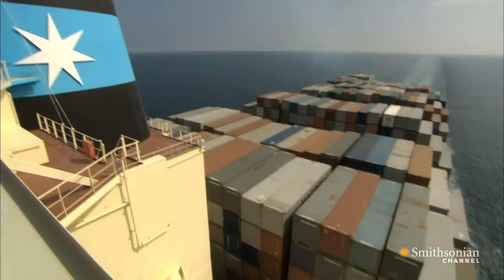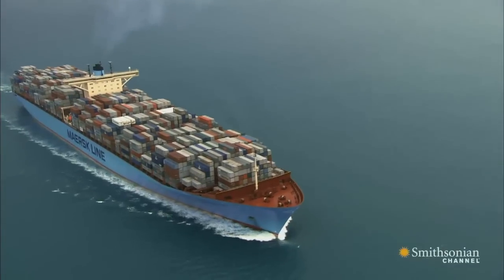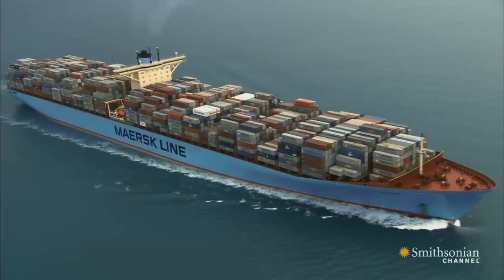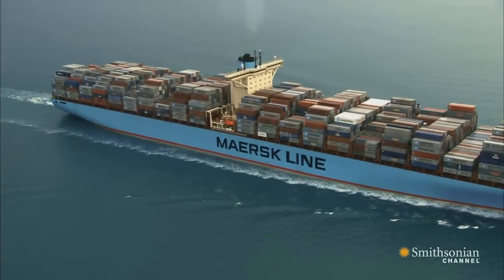A jumbo jet carrying the same weight as Emma would travel only half a mile. Using the same amount of fuel, Emma could travel 66 miles. And this big ship holds a lot more than a jet — she's carrying 12,000 containers.